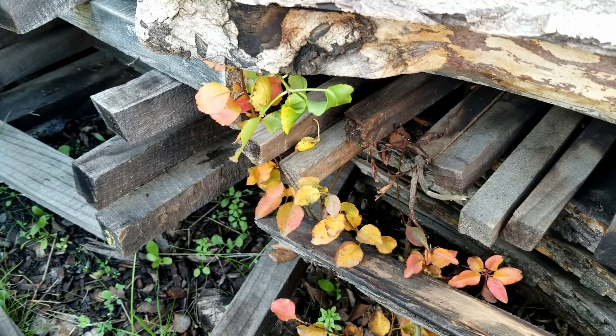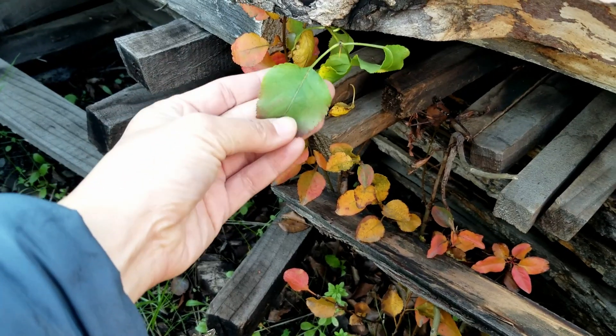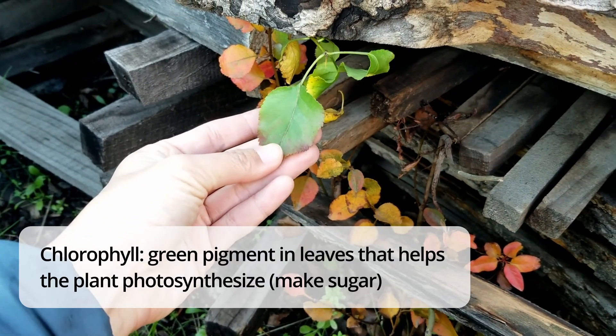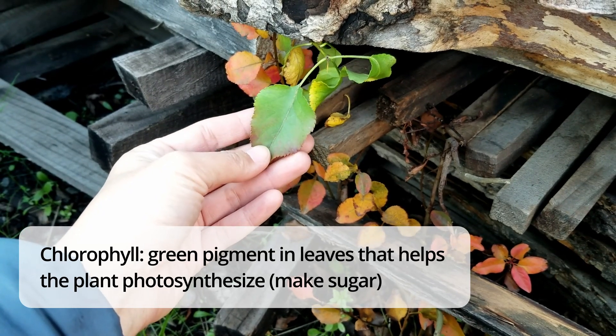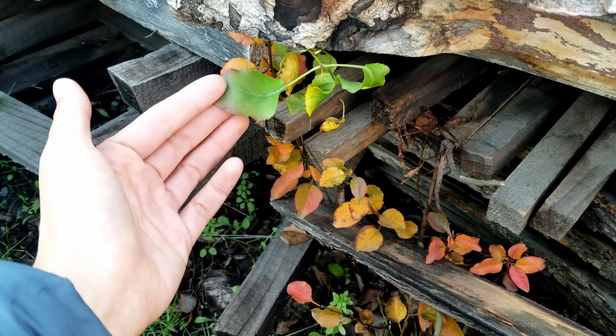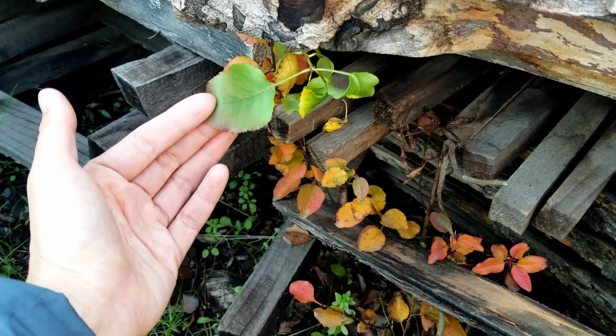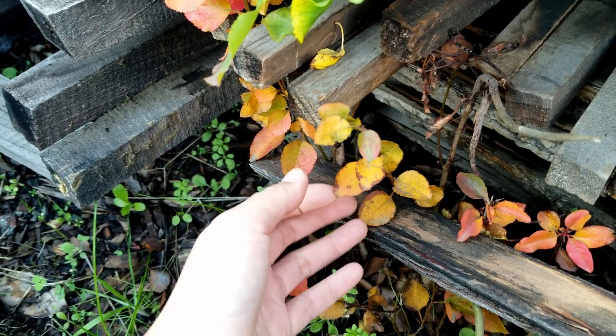Trees that drop their leaves in the winter start that process earlier in the season. Leaves are usually green because of a pigment called chlorophyll, which is used to photosynthesize, and throughout the season it gets replenished. But towards the end of the season, the tree stops producing this, and that allows other colors to come through.